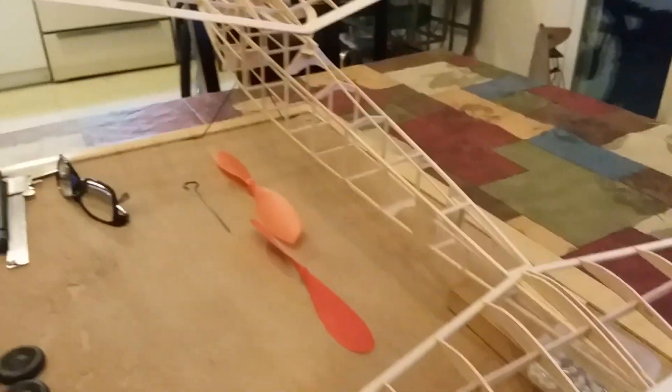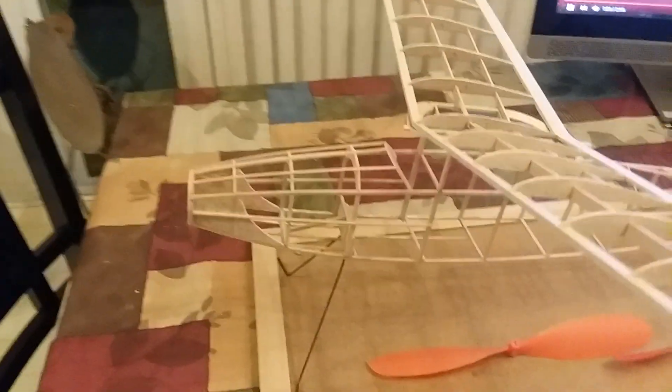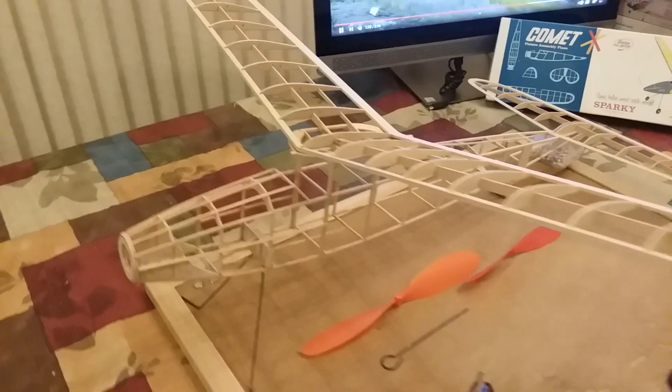It arrived in the mail ten days ago and seven days ago I started construction. Here we are — wings almost complete, tail almost complete. Still have to build a rudder, that'll be a piece of cake. Then I'm gonna put a de-thermalizer on it, build the nose block and the prop assembly, and cover it up, and it will be done.